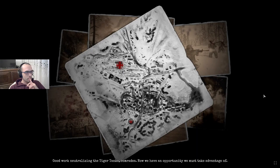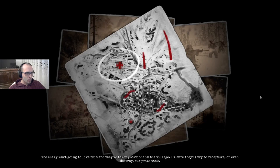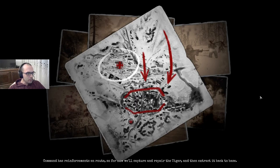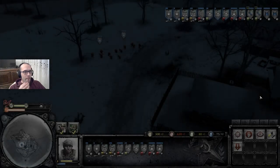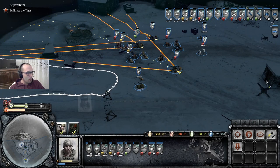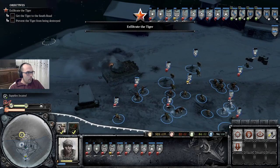Tiger dead! What's next? Good work neutralizing the Tiger tanks, comrades. Now we have an opportunity we must take advantage of. Command wants us to capture that beast of a tank and take it back to HQ to study it and prove it's not invincible. The enemy isn't going to like this — they've taken positions in the village and will try to recapture or destroy our prized tank. Command has reinforcements en route. We must not let this opportunity slip through our fingers, comrades. This Tiger will be ours.